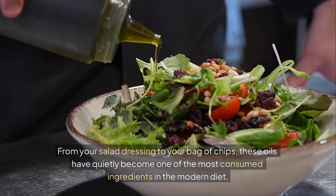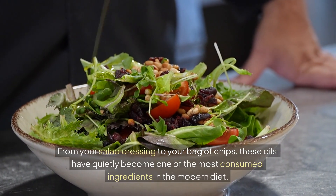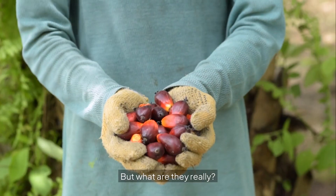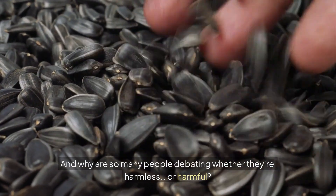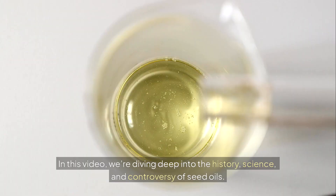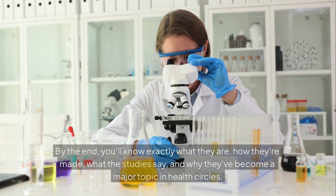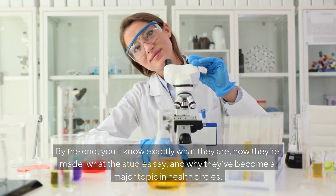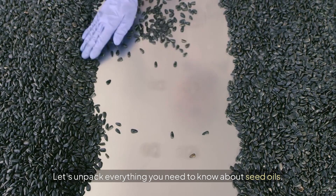Seed oils are everywhere. From your salad dressing to your bag of chips, these oils have quietly become one of the most consumed ingredients in the modern diet. But what are they really? Where did they come from? And why are so many people debating whether they're harmless or harmful? In this video, we're diving deep into the history, science, and controversy of seed oils. By the end, you'll know exactly what they are, how they're made, what the studies say, and why they've become a major topic in health circles. Let's unpack everything you need to know about seed oils.